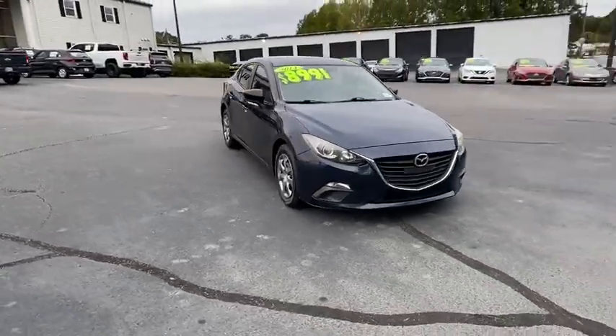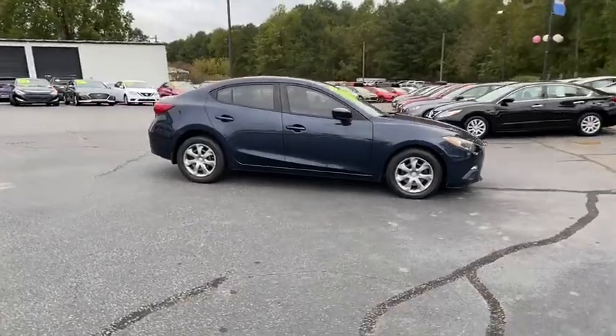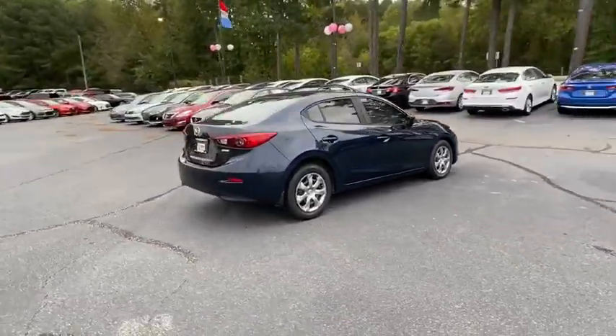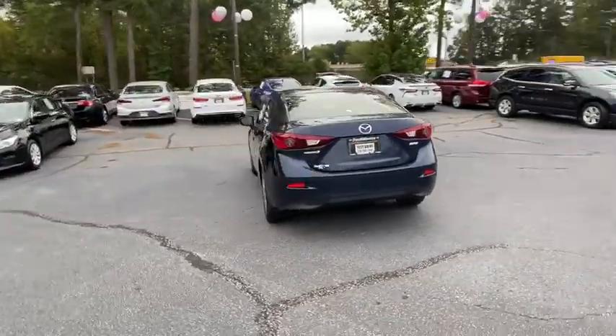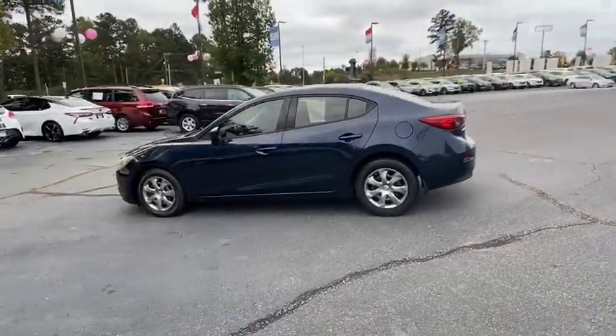Take a ride in the 2014 Mazda 3 — a 2010 Car and Driver's 10 Best Award winner. The Mazda 3 meets your vehicle wants and needs. Powerful and economical, technologically savvy, and boasting top safety features, the Mazda 3 is the total package.